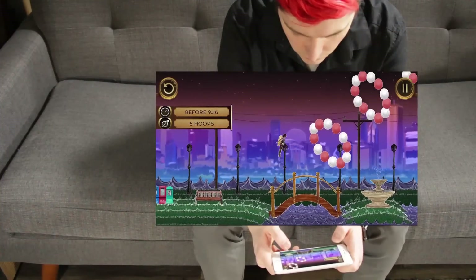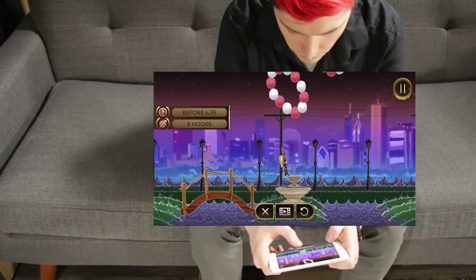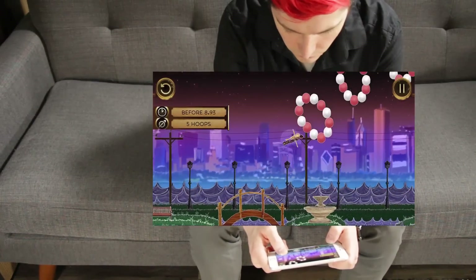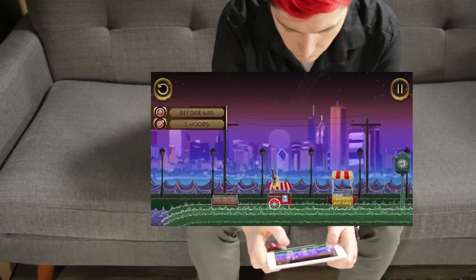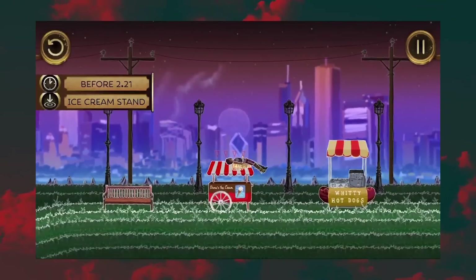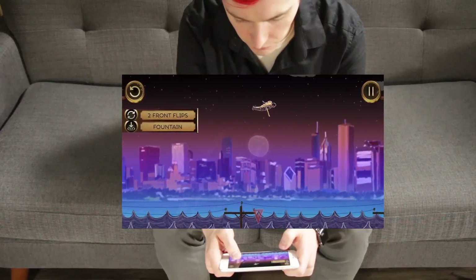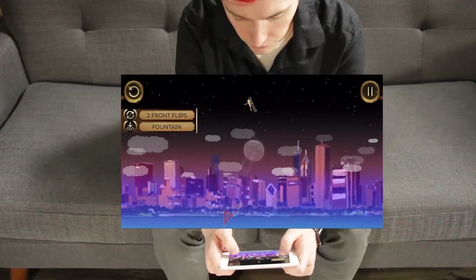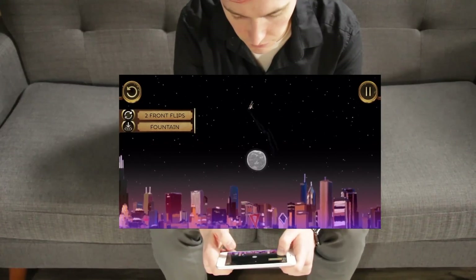So let's start with Piloteer. Piloteer is a physics-based, frustration-inducing game. You are a jetpack-wielding inventor, and you have three different sets to traverse with many different missions. These missions could range from time-based, skill-based, where you have to do acrobatics in the air, or just point-to-point get from one place to another. It's a ton of fun, but it is rage-inducing.